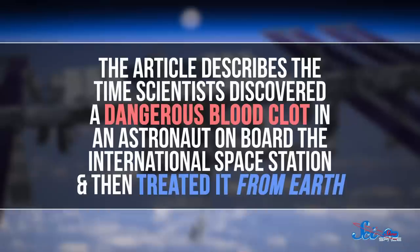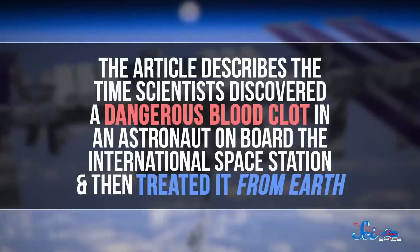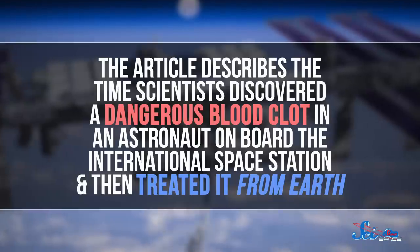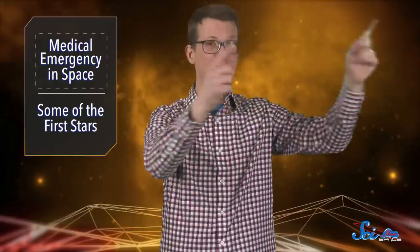Humans have been traveling to space for almost 60 years now, so we've seen some stuff. But every once in a while, NASA still runs up against something totally new and even scary. One such incident was published last week in the New England Journal of Medicine. The article describes the time scientists discovered a dangerous blood clot in an astronaut on board the International Space Station and then treated it from Earth to space.